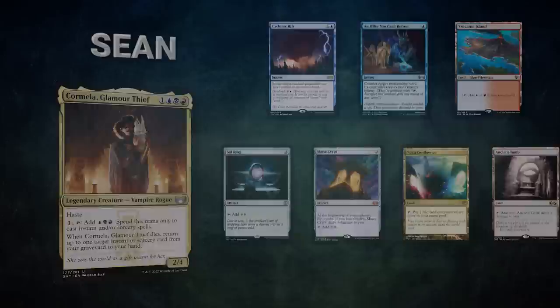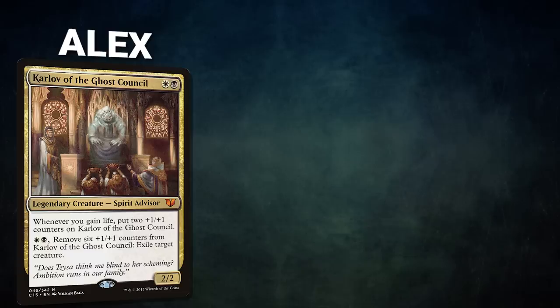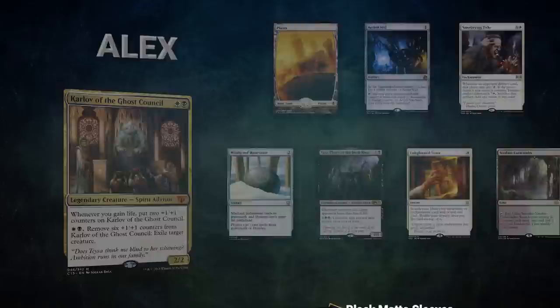Next we have our Mox Pearl patron Alex piloting Karlov of the Ghost Council — a hard prison stax deck that wins with either Exquisite Blood plus Sanguine Bond, or Walking Ballista and Heliod. Alex's opening hand contains a Planes, Aether Vial, Smothering Tithe, Weathered Runestone, Veto, Thorn of the Dust Grows, Enlightened Tutor, and a Burden Catacombs.